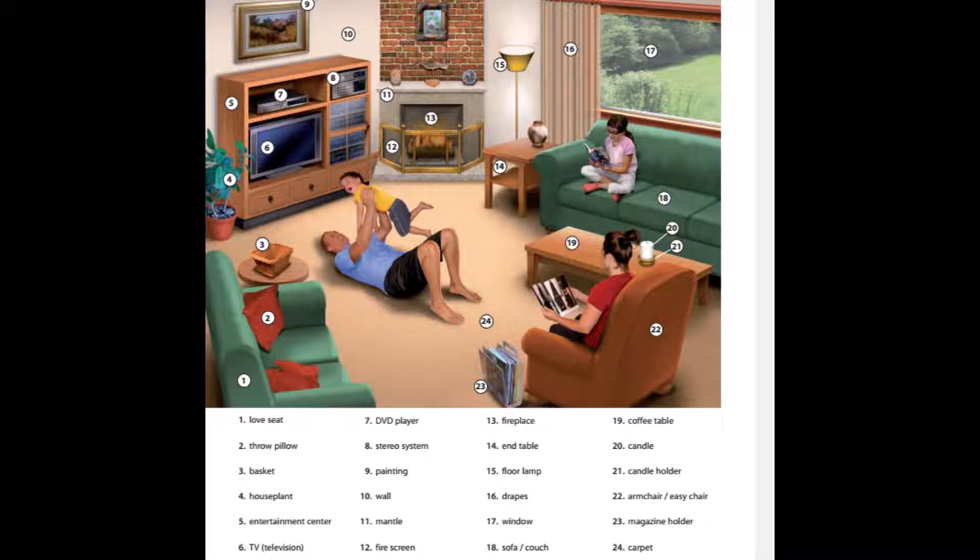14. End table. 15. Floor lamp. 16. Drapes. 17. Window. 18. Sofa. 19. Coffee table.